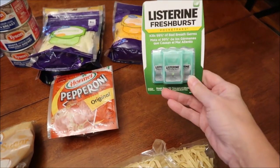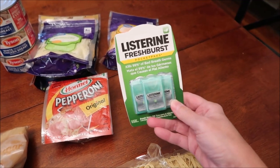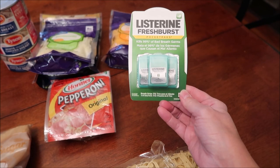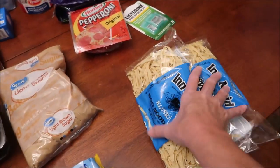This is the Listerine — I like the cinnamon ones. They didn't have any cinnamon. You put these on your tongue; they're just like breath fresheners. I really like the cinnamon, but I bought this one because they didn't have the one I wanted.